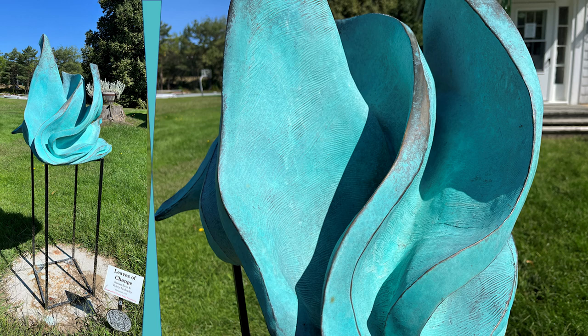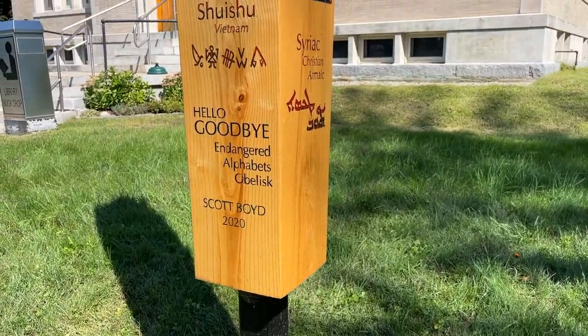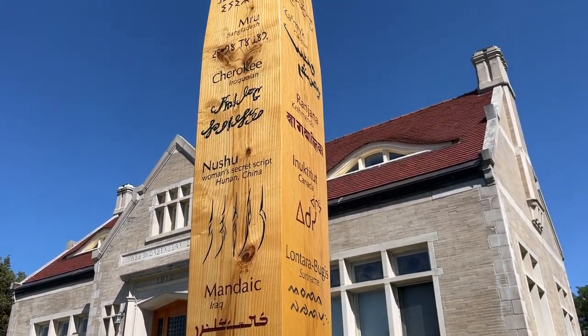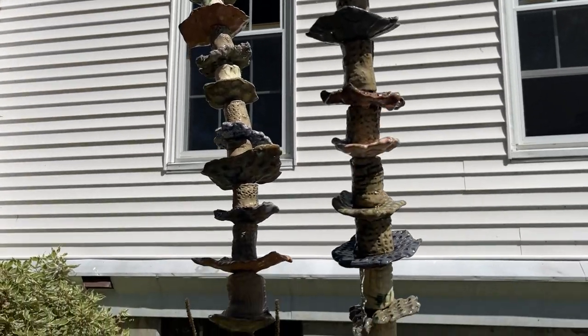And we found this interesting piece of art at the Greenleaf Library. What's great is the Franconia Welcome Center has restrooms for those walking through town or enjoying the art walk. Thank you, Franconia. Lots of great photo opportunities.